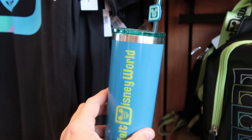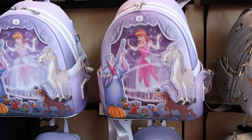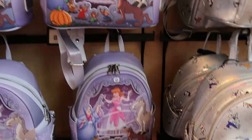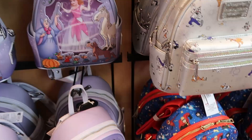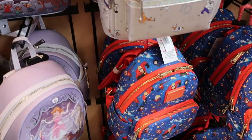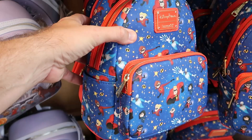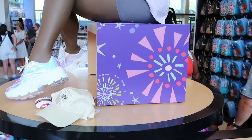A few other Disney Parks Loungefly offerings include the Cinderella lenticular bag with the Fairy Godmother - part of the Disney 100 Decades Collection - a very beautiful Loungefly for $88. They also have The Incredibles one with Edna Mode and all the Incredibles characters for $78.